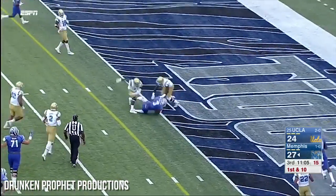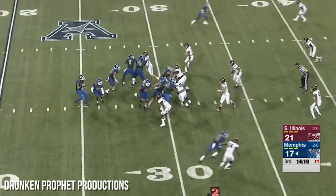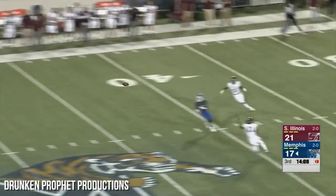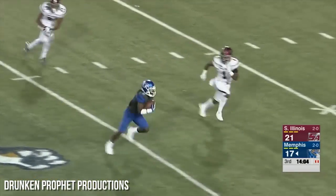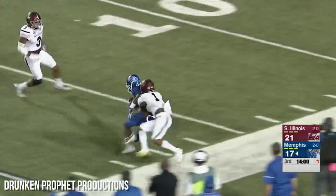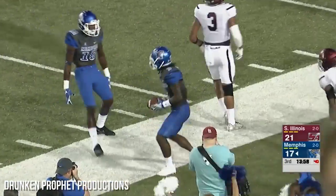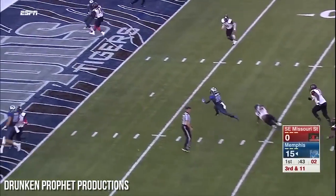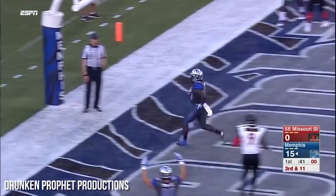Ferguson the slant down to the goal line. Ferguson looking, has some time — deep over the middle, has a man to the right side and may take it all the way. Looks like Williams — and it is John Pop Williams! Here's pressure over the middle — it's Dorsey, touchdown Memphis.